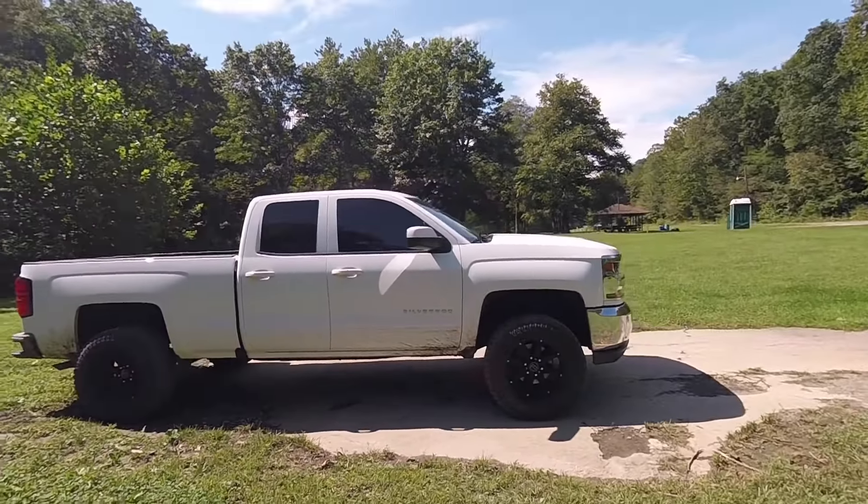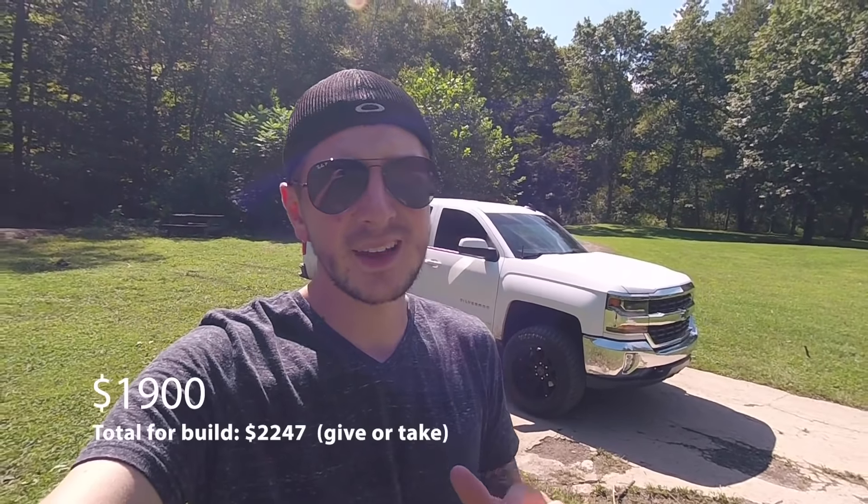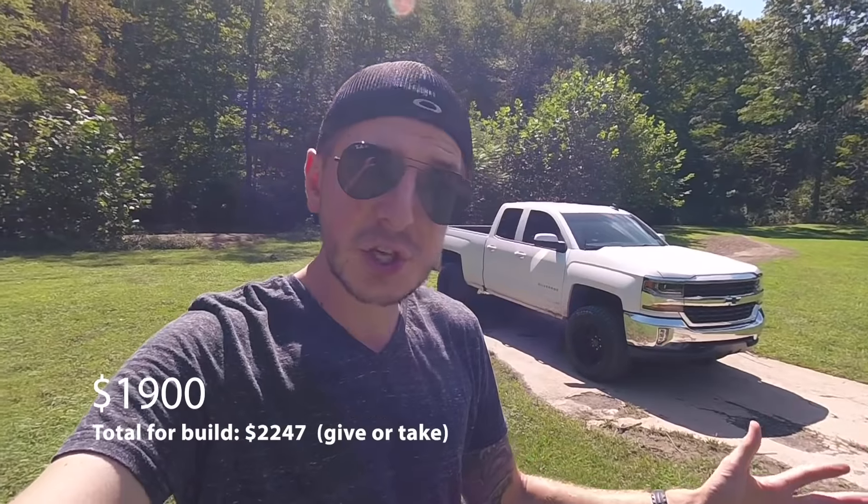Wheels and tires — this was the most expensive thing on the truck so far. I got a wheel and tire package deal from Extreme Customs and Off-Road. A lot of companies do package deals; I actually like Custom Offsets the best — they have awesome videos and good reviews on YouTube — but they couldn't beat Extreme Customs' deal. This is a Black Rhino Glamis wheel, 20x12 with a negative 44 offset, wrapped in a Toro Trail Blade XT 33x1250 tire. They came with TPMS sensors, mounted and balanced, shipped to my house in a couple of days. This cost me right around $1,900.